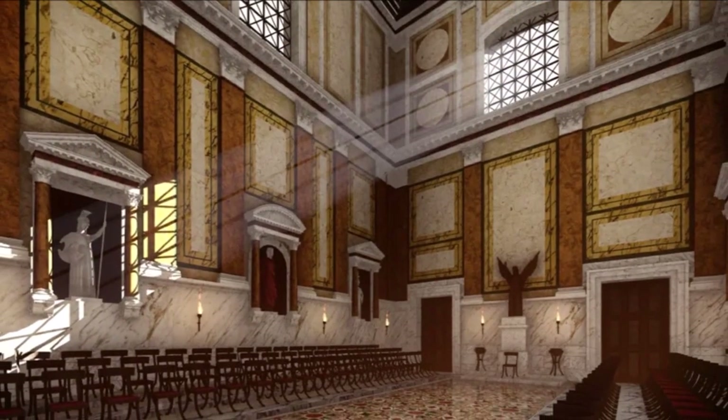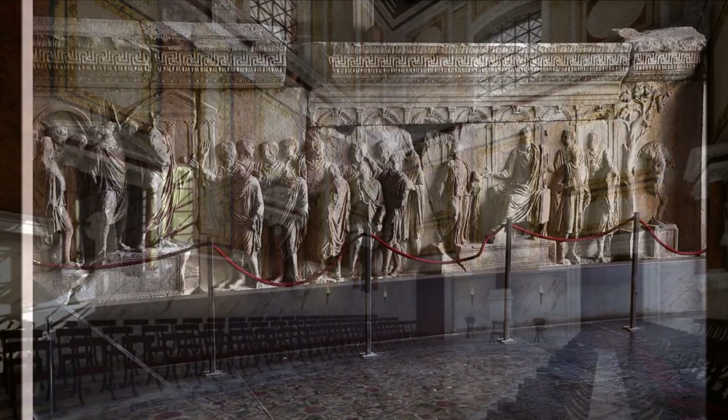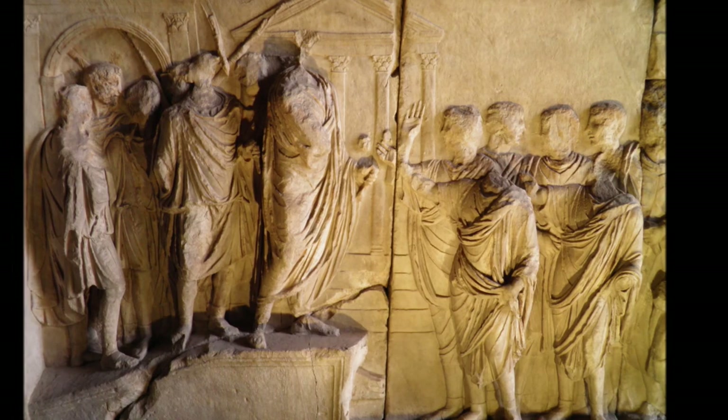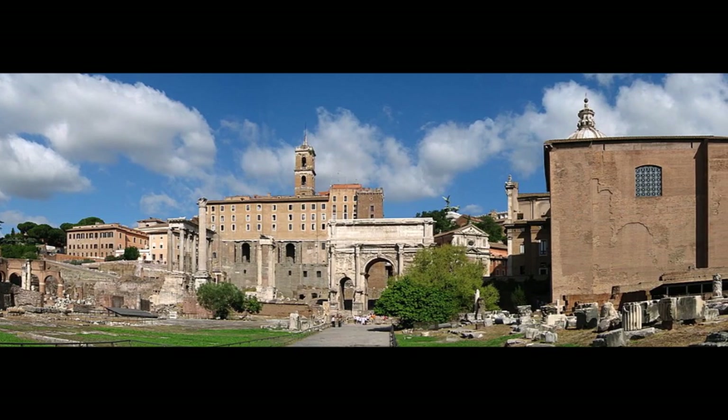In the 19th century, the Curia was restored and returned to its original function as a meeting place for the Roman Senate. However, during the 20th century, the building was once again restored, and much of the medieval decoration was removed to reveal the original Roman architecture.